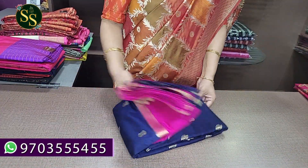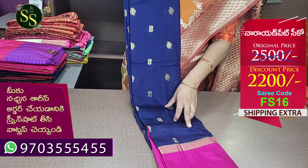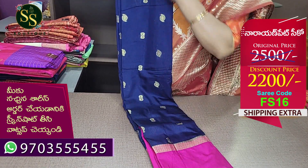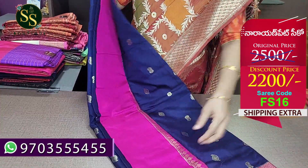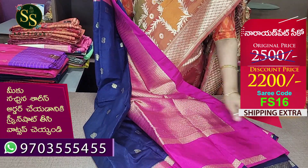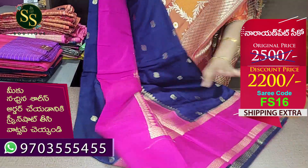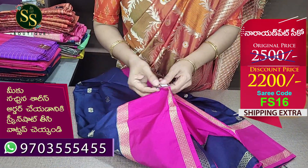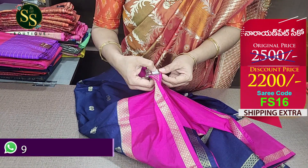Next is a saree with blue and pink gap border. There is a floral design alternate. You can see the pink border with gold lines with gap border. There is a heavy brocade blouse — pink blouse in blue. This is the body of the saree. The code is FS16. Actual price is ₹2,500 and now ₹2,200.